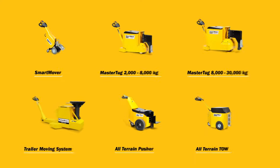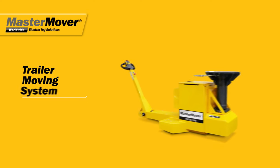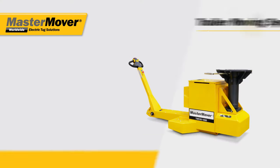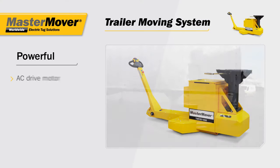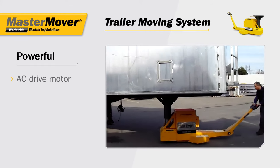Mastermover electric tugs. Load moving solutions for safety and efficiency. The trailer moving system, designed for power with an AC drive motor that provides maximum torque even at low speeds.